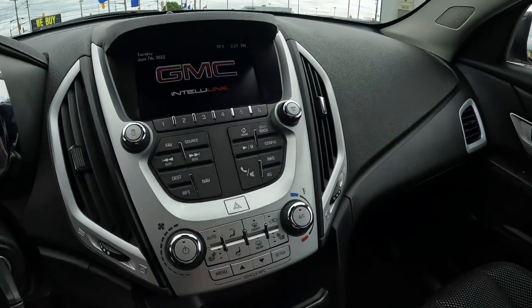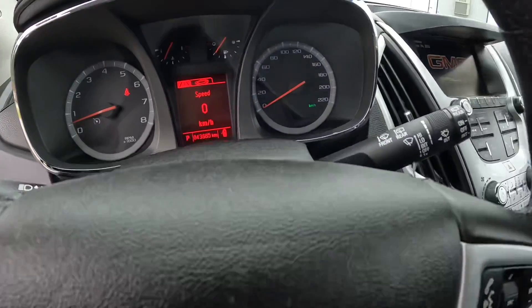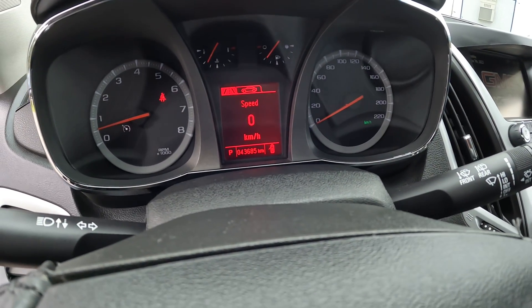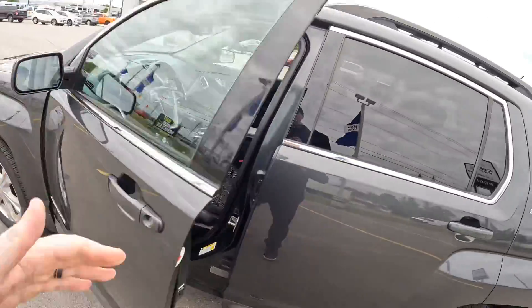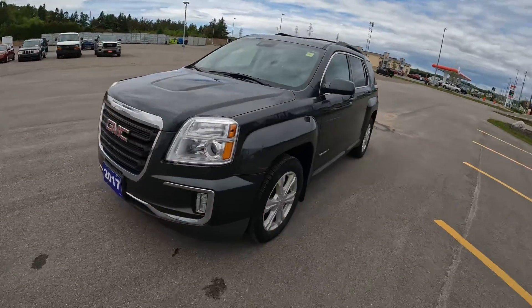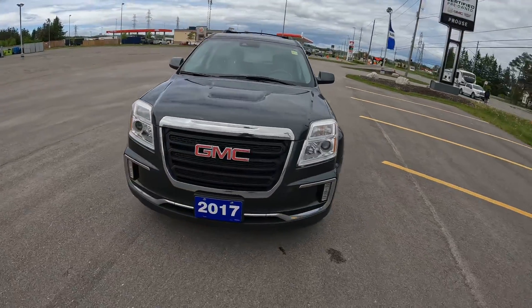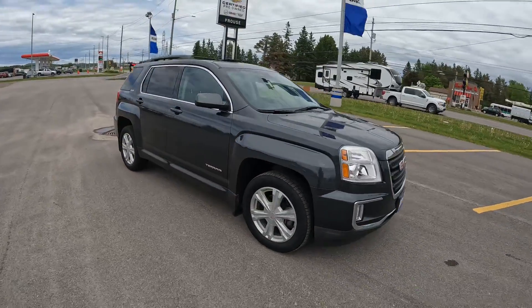Nice color touchscreen here, the backup camera, and heated seats. The other thing I really like about this is the kilometers — 43,685 kilometers. This is a 2017, five years old, meaning the owner had less than 10,000 kilometers a year on this thing. It's in great shape. You've got to make it in today before it's too late and this GMC Terrain is gone.